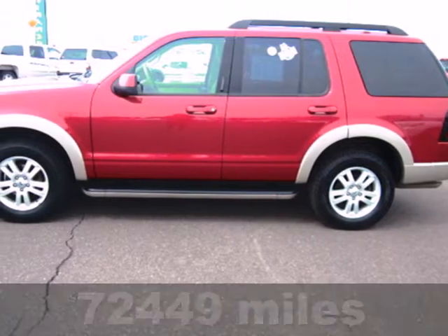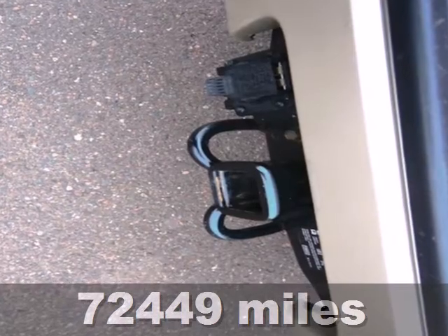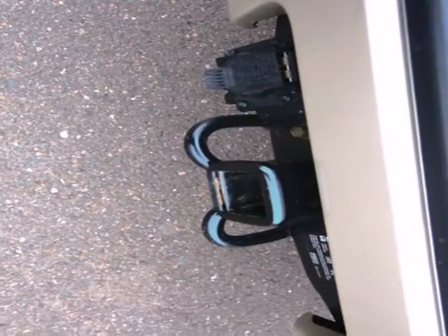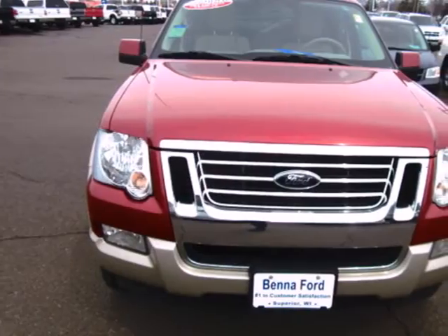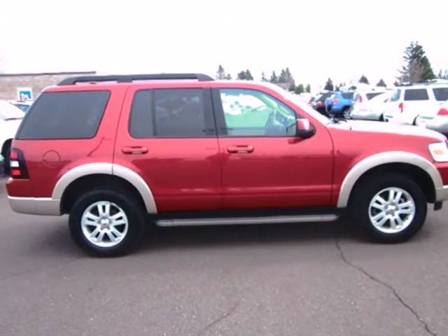It's a 2010 Ford Explorer. Stylish and safe, the best-selling Ford Explorer has standard steering wheel audio and cruise controls, air conditioning, leather-wrapped steering wheel, remote-powered door locks, and four-wheel anti-lock brakes.